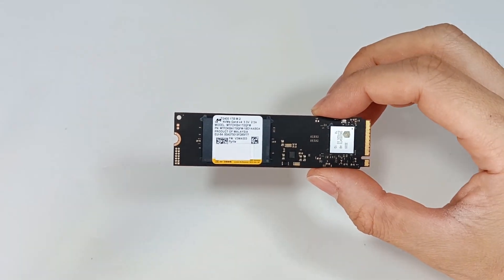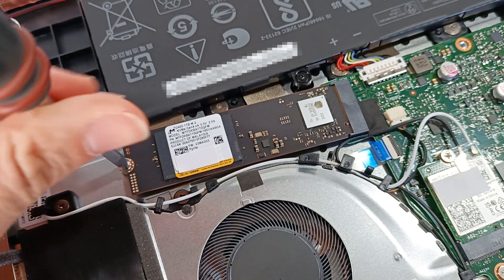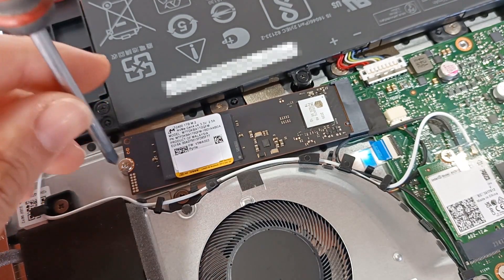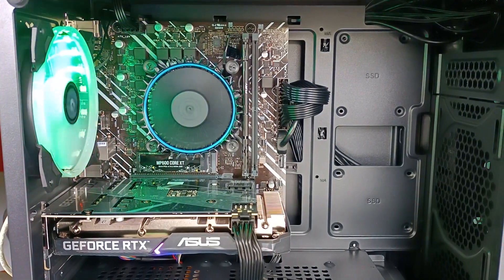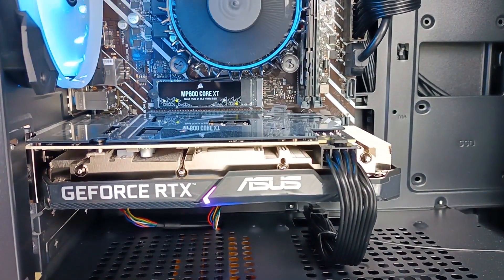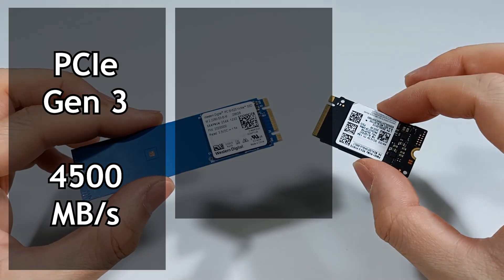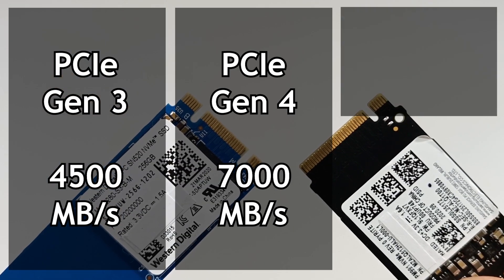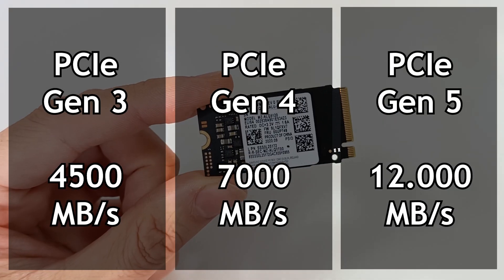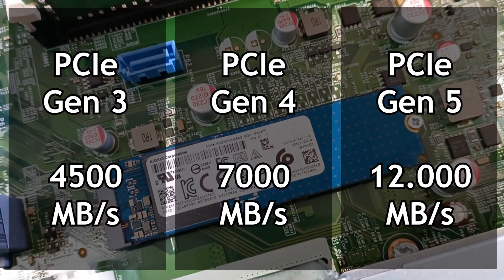With a PCIe Express 4 interface capable of reaching speeds of 7000 MB per second, this is a very good SSD, ideal for most people. But it also has a higher price than normal. You can find other slower SSDs that are cheaper, or even faster SSDs with a PCIe Express 5 interface capable of reaching speeds above 10 GB per second.